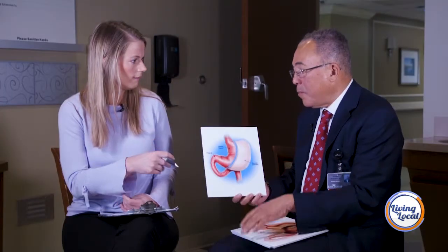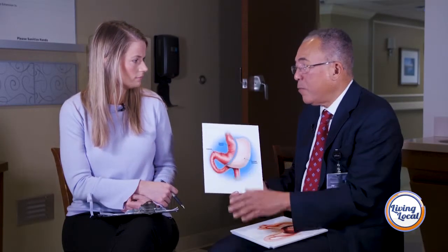The sleeve gastrectomy has been performed for probably 10 years now, and we get very good weight loss results from it.